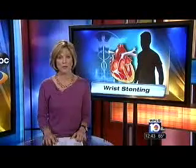In medical news today, every year approximately one million Americans undergo a procedure to open up their blocked arteries in their hearts using stents. While the procedure has typically been done going through an artery in the groin, some doctors are now perfecting a brand new technique that may make stenting a little faster and even safer.